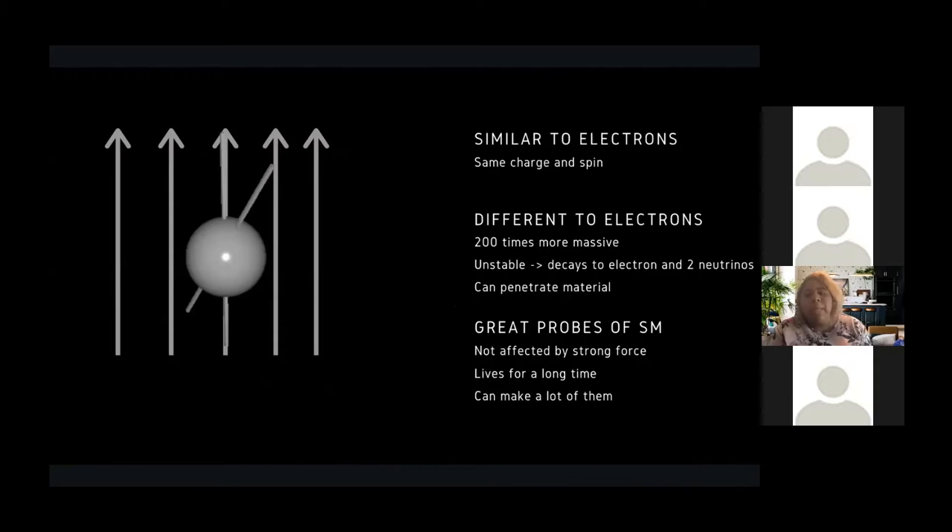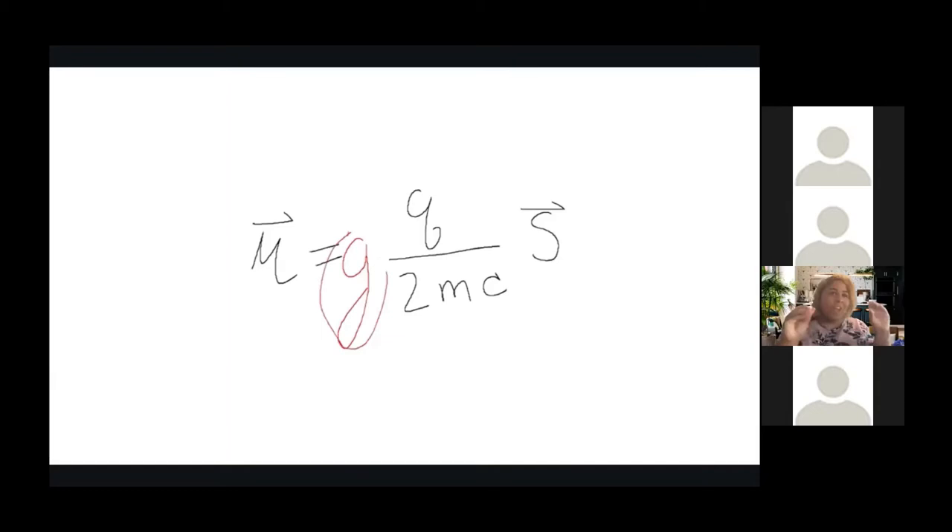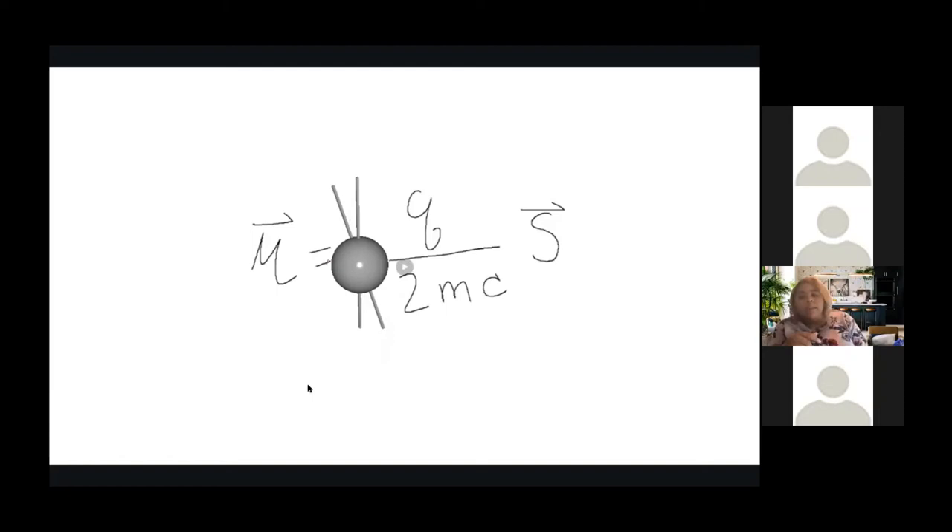We see muons precess around the magnetic field, and this precession is called the g-factor, related to the strength of the magnetic field. The key equation encodes the physics behind the G-2 experiment: mu is the magnetic moment, s is the spin, and q and m are the charge and mass of the muon respectively. The g-factor circled in red encodes the relationship between the strength of the magnetic field and how fast the particle is spinning. Back in the late 1920s, this g-factor for spin-1/2 particles was calculated to be equal to 2.